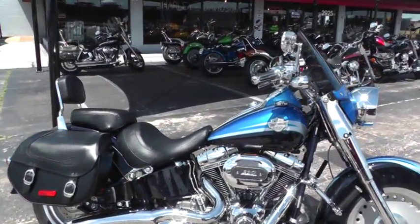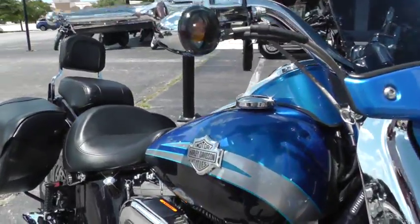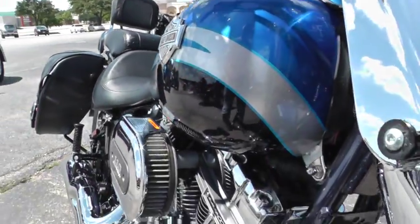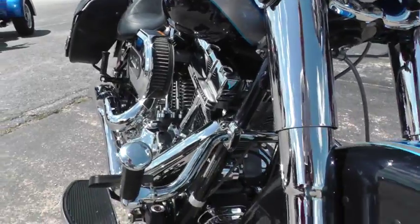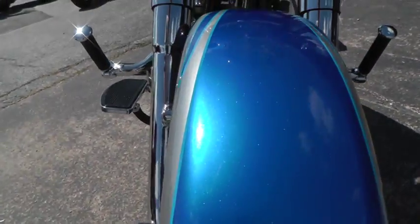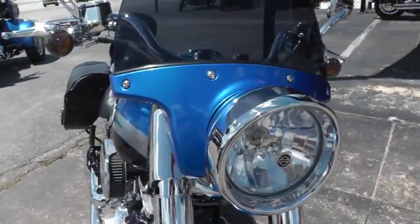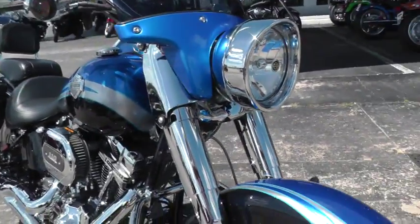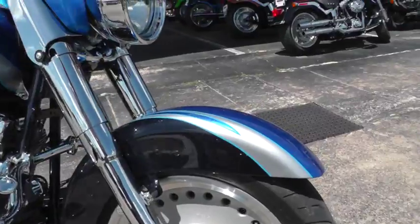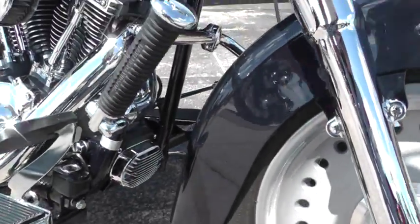It's got a gorgeous paint scheme on this bike — blue, silver, and black — it's factory paint. Chrome lower fork legs, really good tires front and rear. That's a nice metallic in that paint. The big Fat Boy style headlight, Fat Boy style rims, it's got the big touring bike style fender, like you see on the Street Glide.